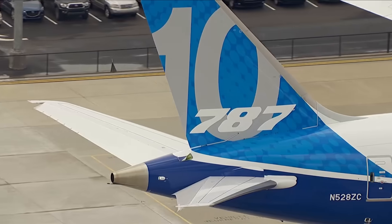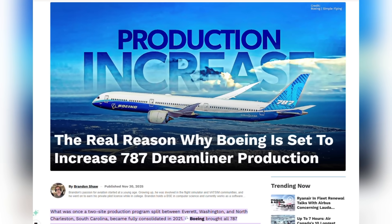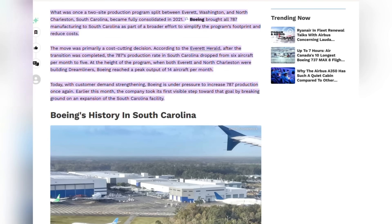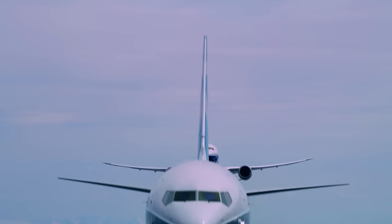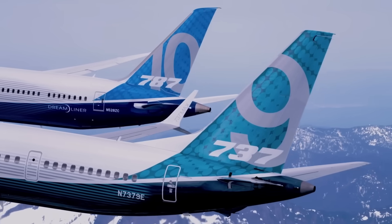The 787 Dreamliner faces similar momentum, with Boeing forecasting increased 787 deliveries next year driven by pent-up demand from airlines waiting to expand long-haul fleets. Both programmes benefit from Boeing's cleared backlog and regulatory approvals that were delayed for years.